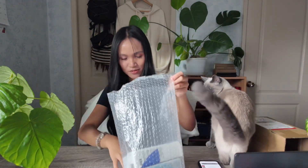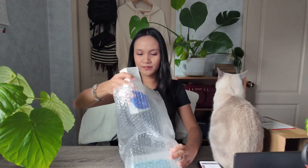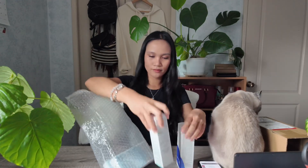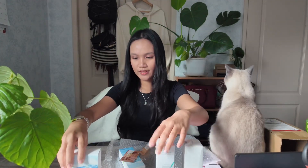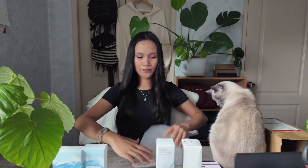Oh my gosh, guys, I'm so excited! Let's unbox my order. I ordered four products plus a free sample from them.